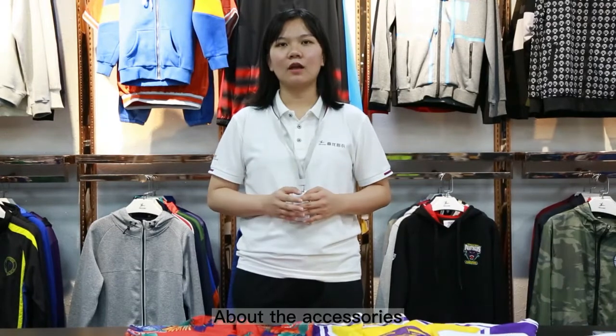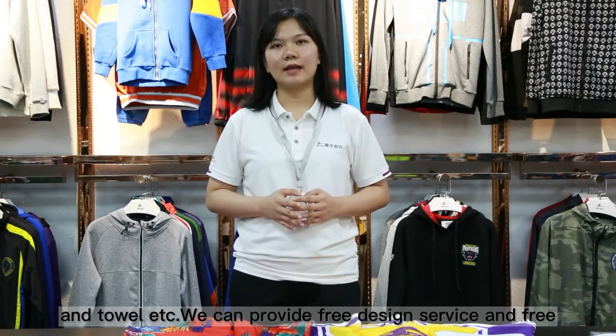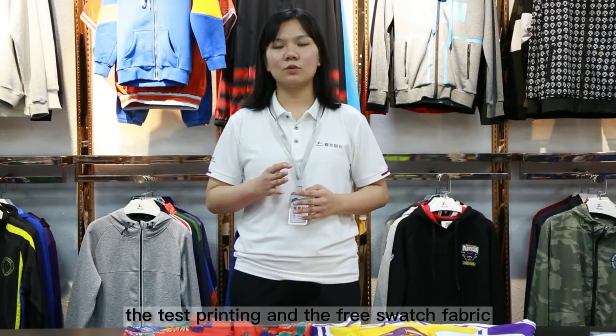About the accessories: heavy socks, caps, etc. We can provide free design service, free production sample, texture printing, and swatch fabric.